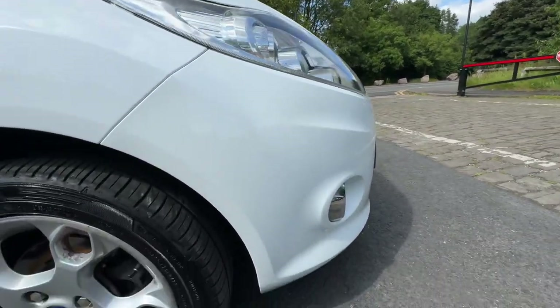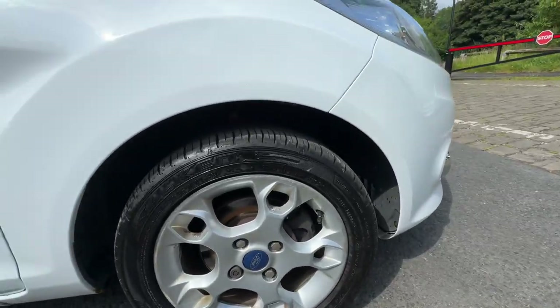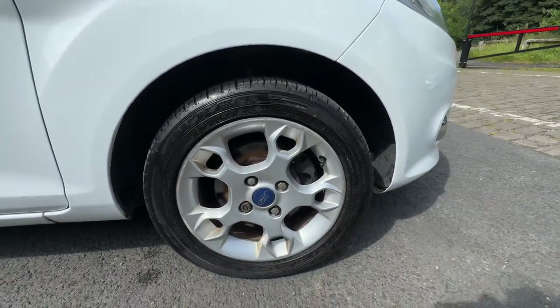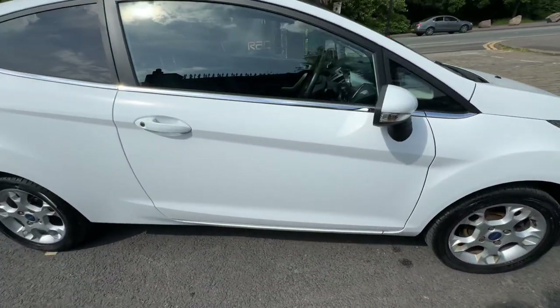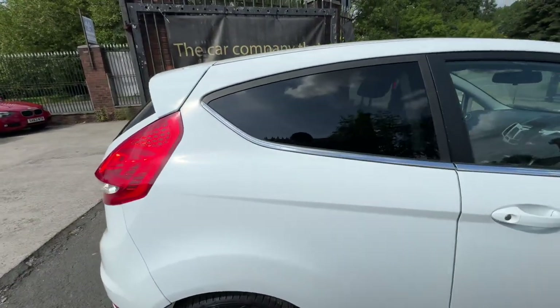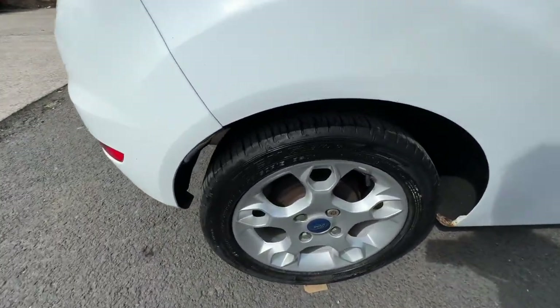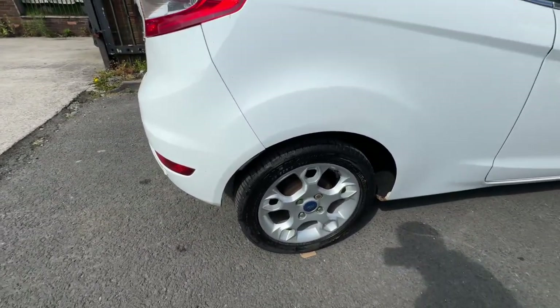Starting off from the front right at the bumper — lovely condition. The tire looks brand new, it's got about five to six mils worth of tread there. Coming to the driver side door, lovely condition. The quarter panel, as you can see, really nice condition. Once again, the back tire has about six mils worth of tread on that as well.